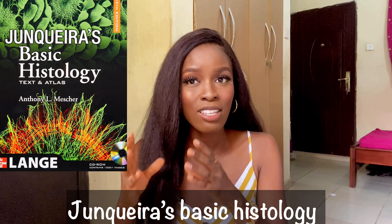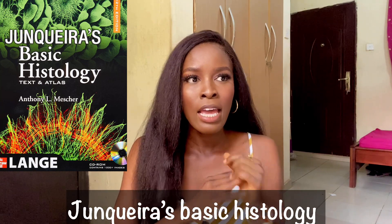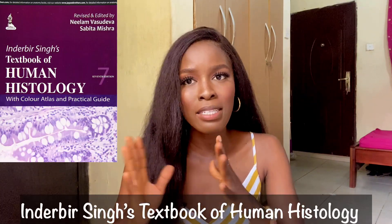Moving to histology, I have two recommendations. It will be enough to just buy one in hard copy and have the other in soft copy — your choice depends on what you're looking for. The first is Junqueira's histology. It is a very detailed textbook. If you want all the small details and want to get a distinction in histology, then this textbook is for you. It's very thorough and extensive.